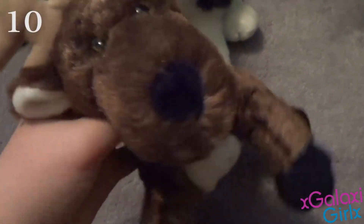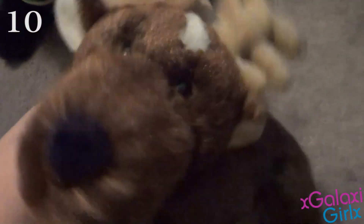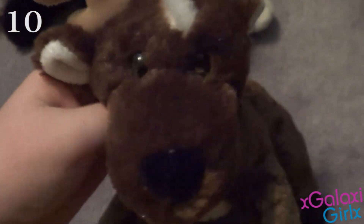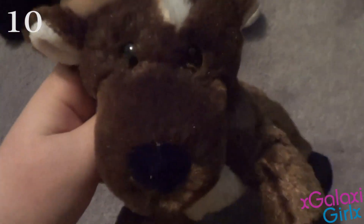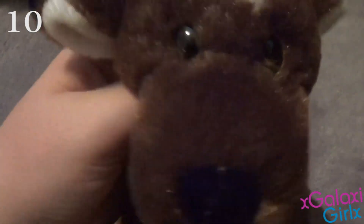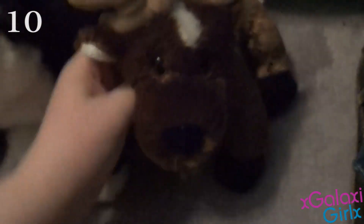My number 10 favorite Webkinz is my Webkinz Reindeer named Jolly. I love him so much. I just saw him on the shelf and I was just like, you know what, this guy right here, I think he's just so cute, and I just love reindeer so much, and he's adorable. So I had to have him on this list.